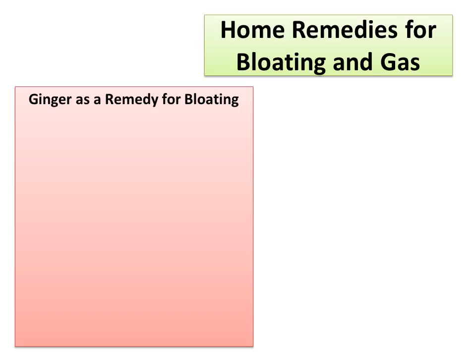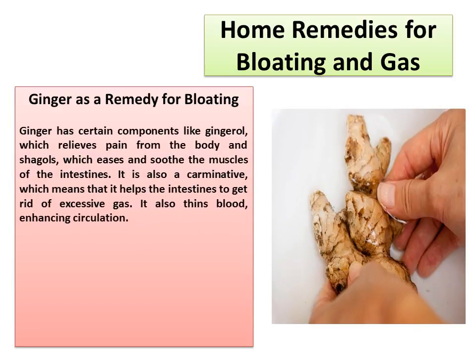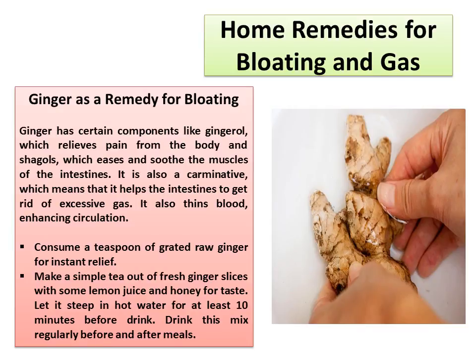Ginger as a Remedy for Bloating. Ginger has certain components like gingerol, which relieves pain from the body, and shogaols, which ease and soothe the muscles of the intestines. It is also a carminative, which means that it helps the intestines to get rid of excessive gas. It also thins blood, enhancing circulation. Consume a teaspoon of grated raw ginger for instant relief. Make a simple tea out of fresh ginger slices with some lemon juice and honey for taste, let it steep in hot water for at least 10 minutes, and drink this mix regularly before and after meals.